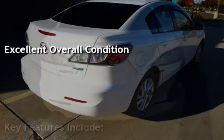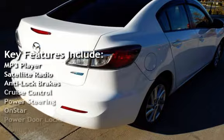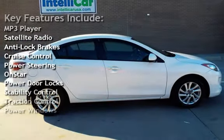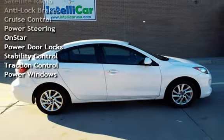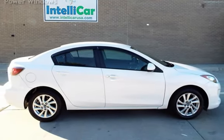Key features include MP3 player, satellite radio, anti-lock brakes, cruise control, power steering, on-start, power door locks, stability control, traction control, and power windows.